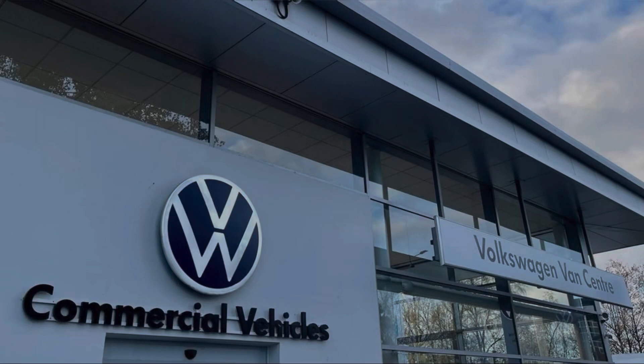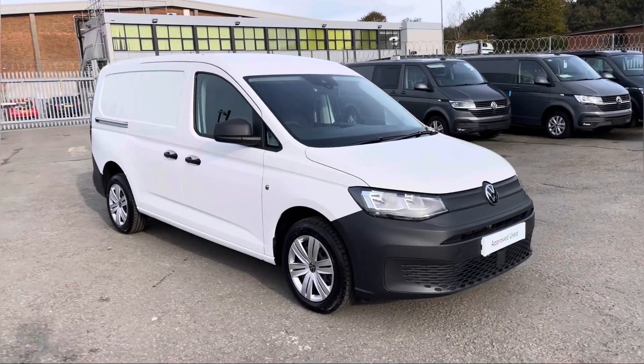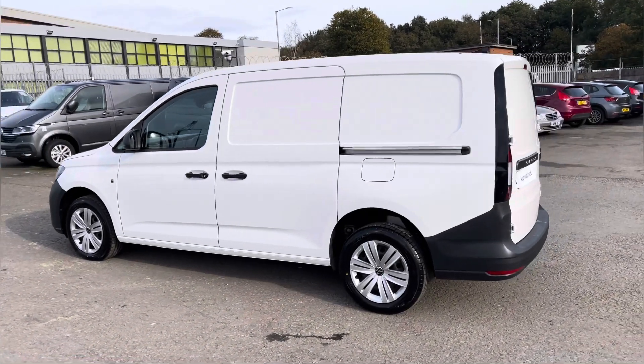Hello, my name is Brad from Volkswagen Fan Center Langshire and today I'm going to be taking you around this Volkswagen approved used vehicle. Here today we have this stunning Volkswagen Caddy Cargo Commerce Maxi TDI 6-speed manual, presented in candy white solid paint. This is a 2 litre diesel engine with a 102 PS power output.